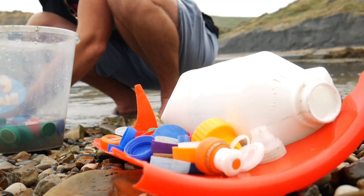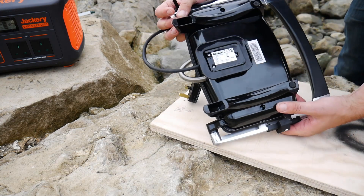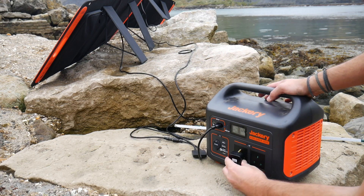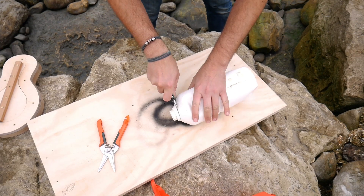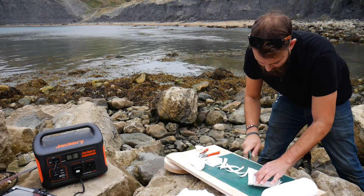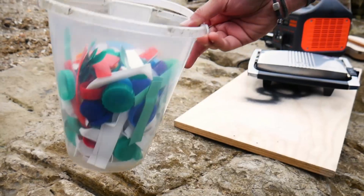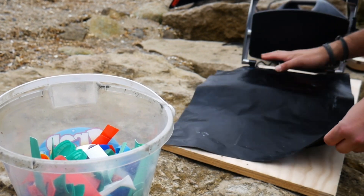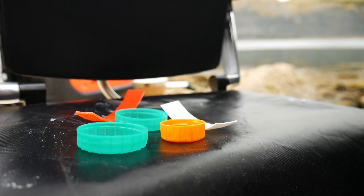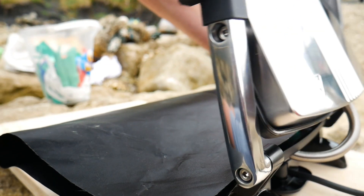So whilst our clean plastic dried out in the sun, it was time to fire up our panini press. One thing to note is that the max output of the Jackery is 1000 watts, so we made sure we used the panini press with the same power rating. We used a knife to cut up some of the larger pieces and then loaded them up into the panini press. The press is ideal for this as the operating temperature is perfect for melting and not burning the plastic, meaning no toxic fumes. We were aiming to melt enough plastic to fill a simple wooden mould that we'd made in our workshop earlier on.